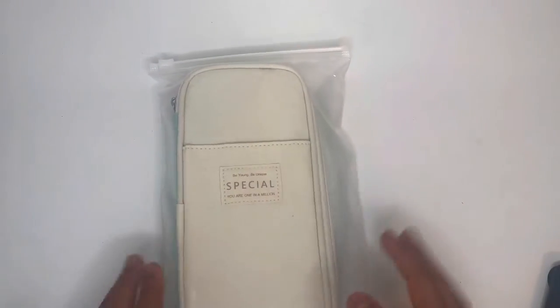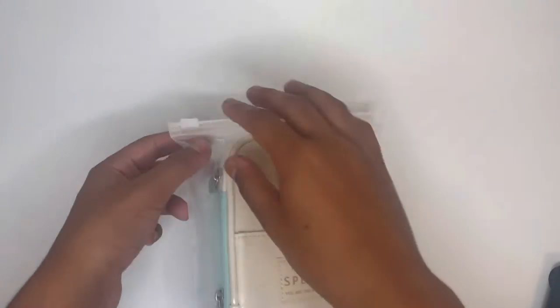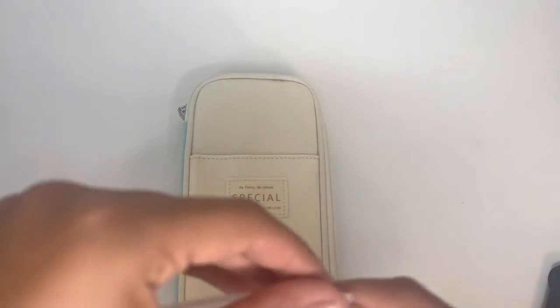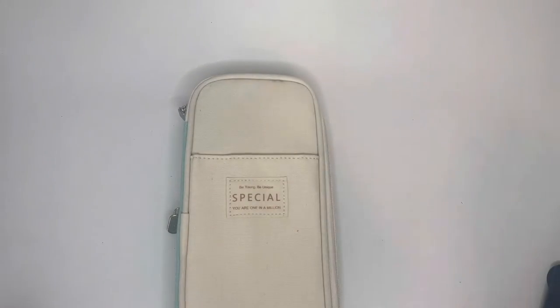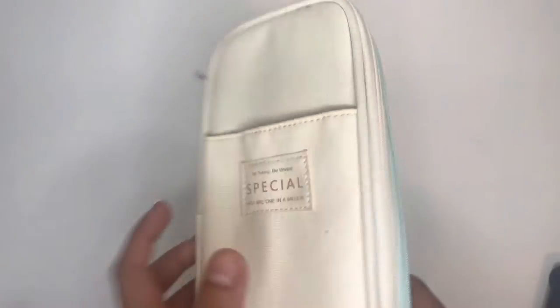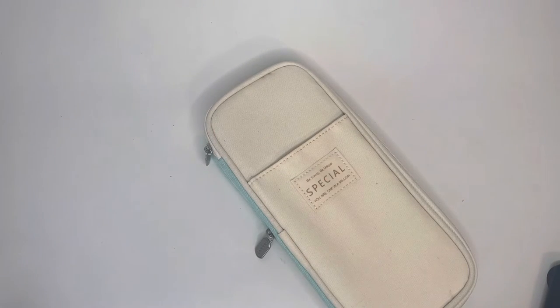Now it brings me to this one. I just got this off of Amazon. It came in Amazon packaging with just this extra protection, and that's it. You can get it in different colors — I decided to get the cyan color. There are greens, darker blues, blacks, grays, purples — it has a really cool assortment of colors.